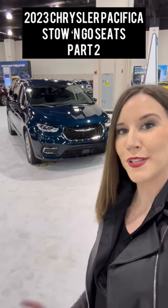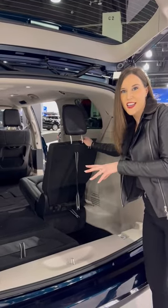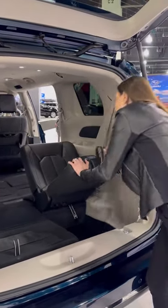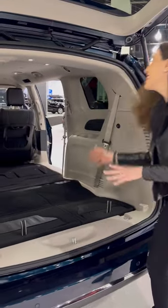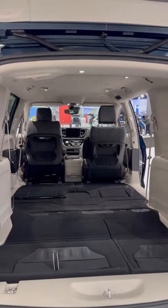Let's check out the stow-and-go second and third row seats in the Chrysler Pacifica. I already laid down the 60% side, now I'm going to lay down the 40% side. It's interesting because they kind of go backwards to sink into the floor. Look at all of that amazing space — now you have a big flat space inside of your Chrysler Pacifica.